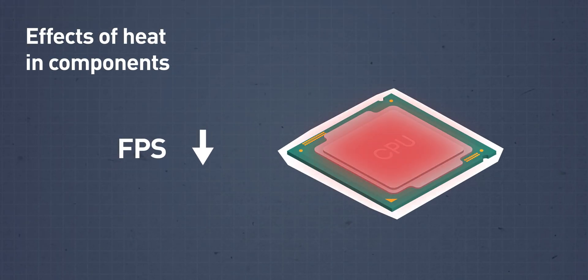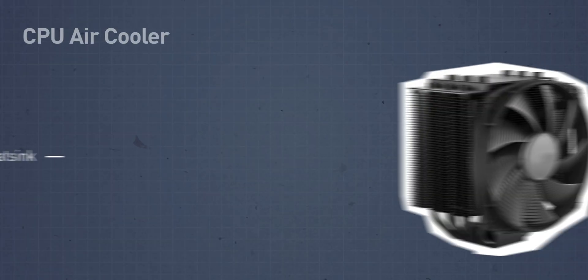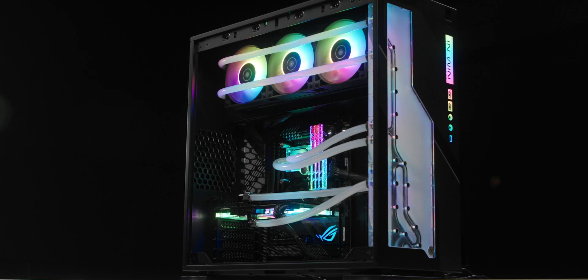This heat needs to be removed to keep components within acceptable operating temperature limits. Overheating disrupts performance, shortens the lifespan of components, or can even permanently damage them. The two most widespread ways to remove excessive heat from a computer are the use of an air cooler, which typically includes a heat sink to transfer the heat away from the component, and a fan to provide additional airflow for cooling.